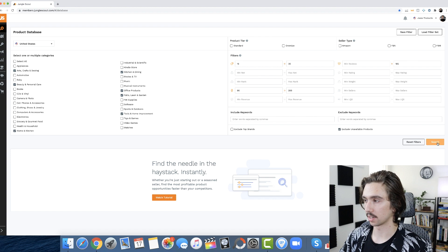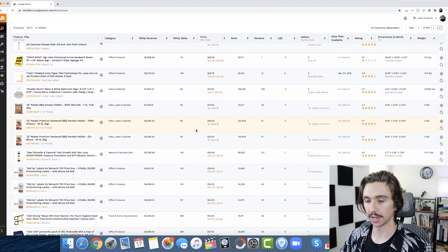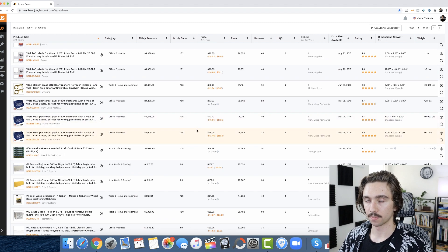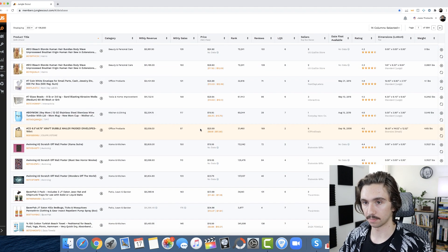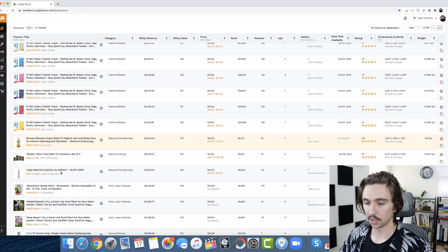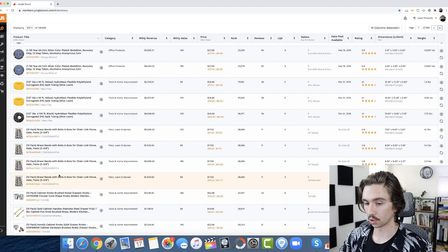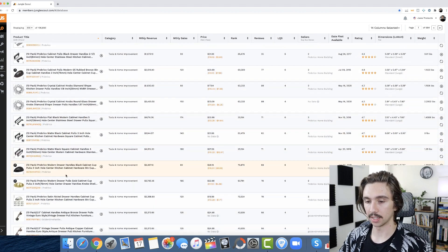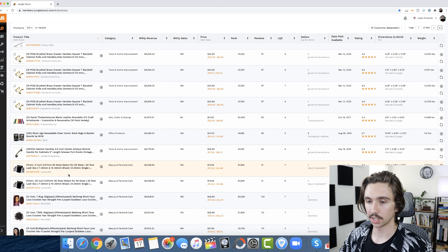Now we can hit search and start browsing for ideas. One thing I want to emphasize: really what you should be doing is coming up with a list of maybe 20 to 30 ideas before you ever try to analyze any of them. For the sake of this video, if something pops out I'll take a closer look, but ideally you'd keep scrolling, save products that interest you to your own list or product tracker, build out 40 to 50 ideas, and then move on to analysis later.